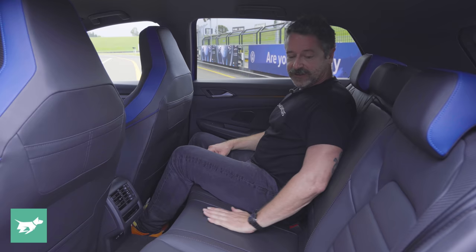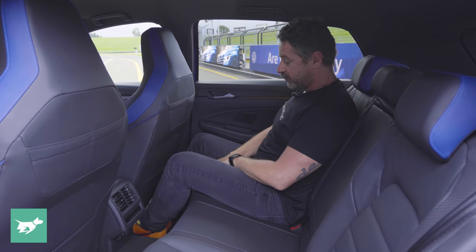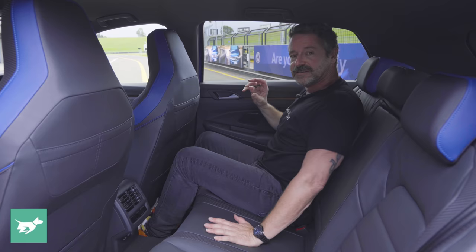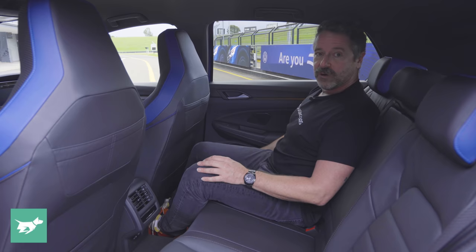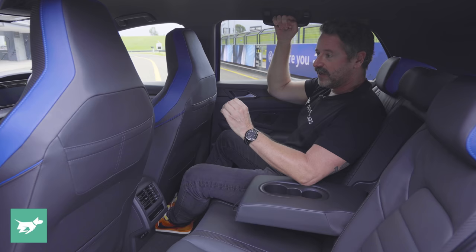It still gets the cool carbon fibre edging and the seat itself is great — awesome lumbar support, good side support, nice under-thigh support. This seat is as low as it'll go and I've still got toe room, knee room, and without a sunroof, quite a bit of headroom. You can still arguably fit three adults across the backseat of a Golf R. Door pockets can fit at least a small bottle, and there are two more cup holders in the fold-down centre armrest.